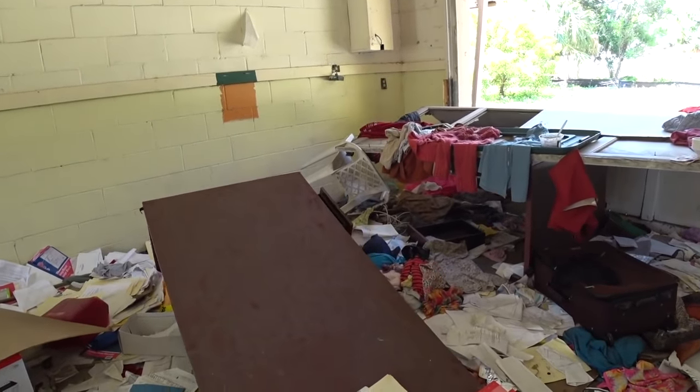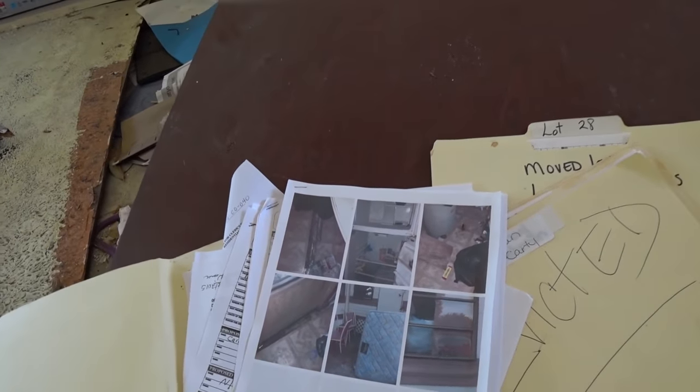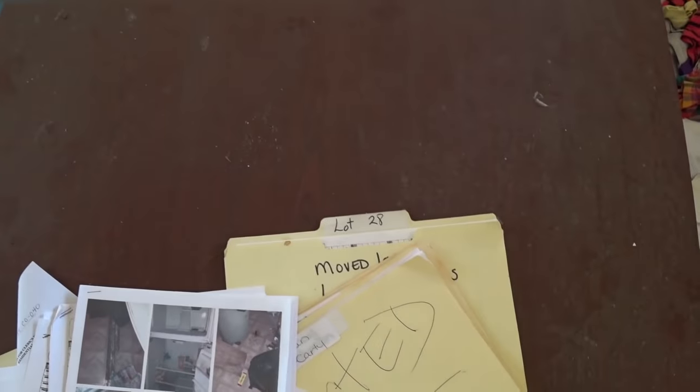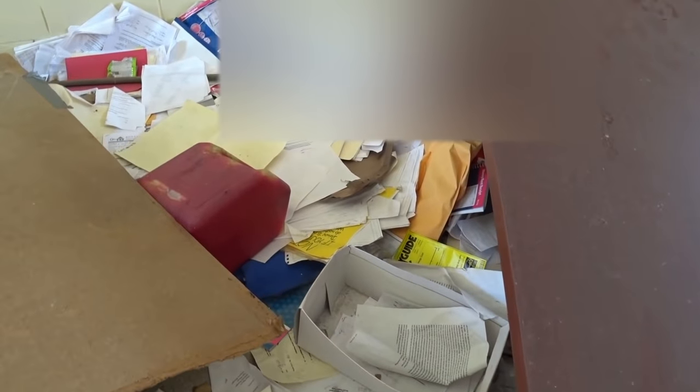Wait, there's some files here. Lot 28 moved over here. Unit 41. Looks like they took a lot of pictures of the units — maybe when they evict them they take pictures just to keep the damage deposit. There's even more files here — full of files. This place is unbelievable.